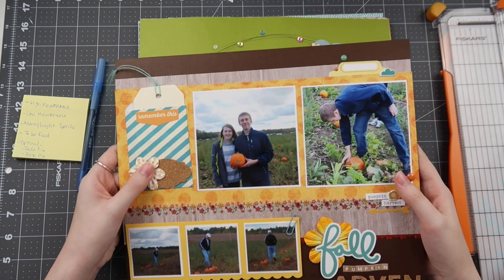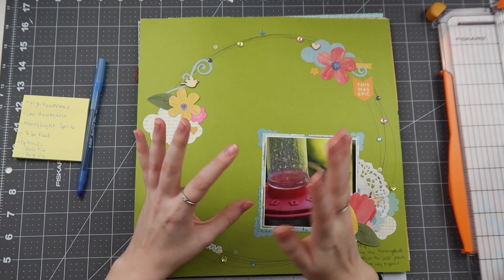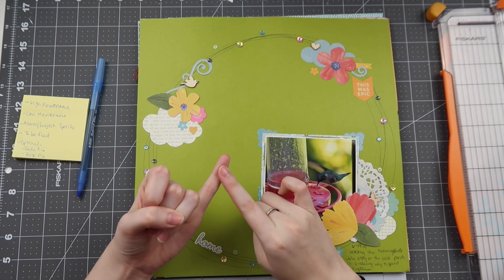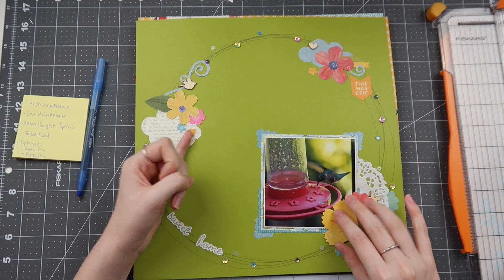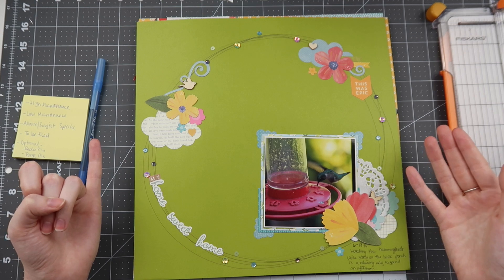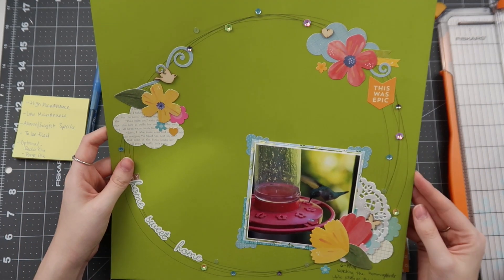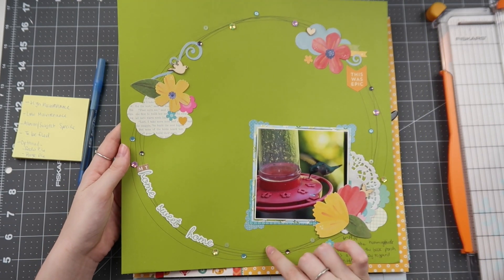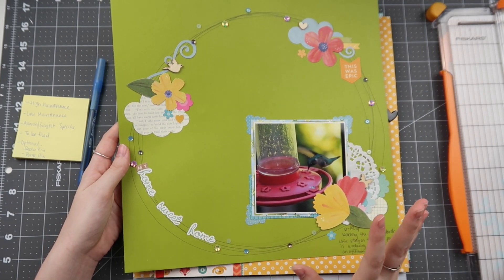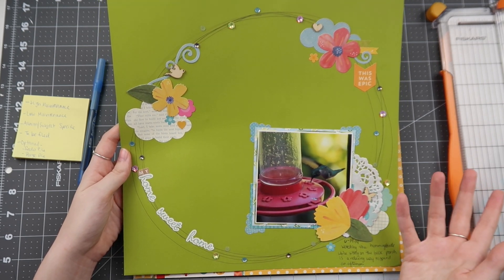I'm going to go through all of these layouts and do a couple of checks before they get filed away. First, check for extra adhesive — do they need it? Do a test on some of the corners, and check the pieces that might be on foam adhesive to make sure they're all stable. Then check for pencil lines — I left the pencil lines on this layout and I'm not sure why. I definitely should have erased them.